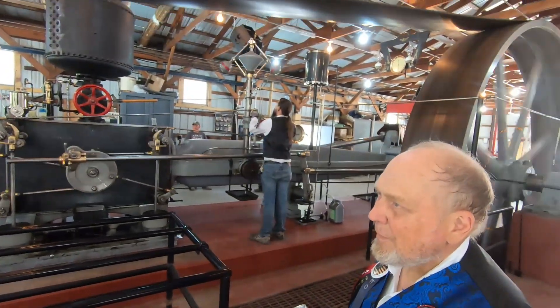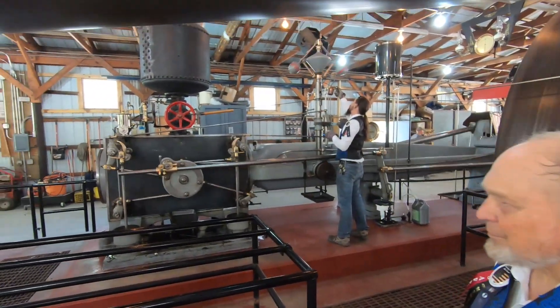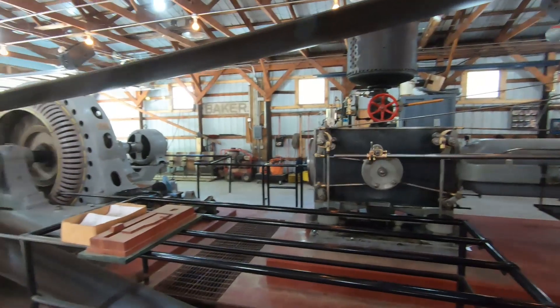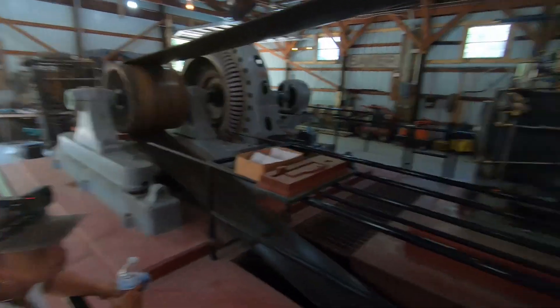It's a little noisier at full speed too. The windings are 120 years old and we don't want to stress them, so we only put 150 volts on instead of 220. It's technically running at half speed compared to what it would be in a real generator plant — but this single engine ran an entire plant.